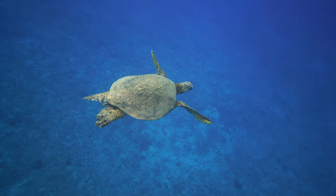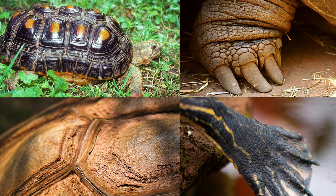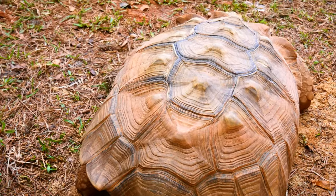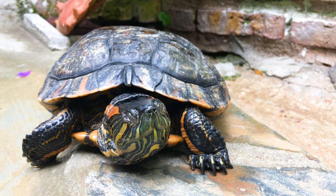Both turtles and tortoises have evolved amazing features to help them navigate the world they know, with the two most useful features being their shell and their feet. Tortoises are known to have more rounded and dome-shaped shells, whereas turtles wear a thinner and more hydrodynamic shell.